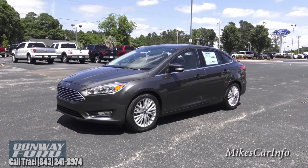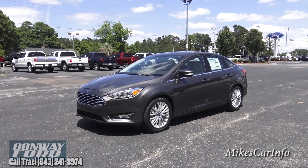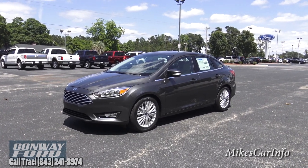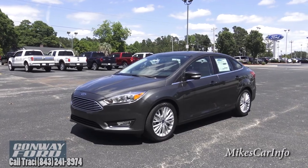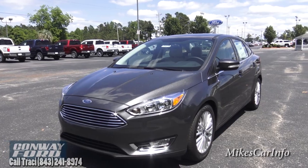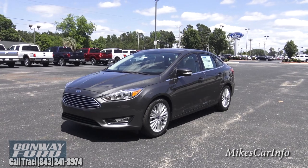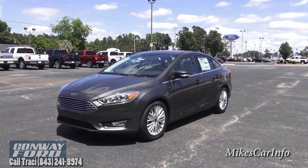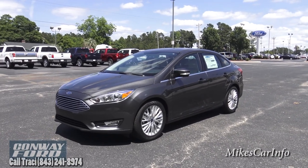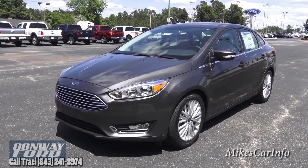Hey, this is Mike. I'm here at Conway Ford in Conway, South Carolina, checking out a 2015 Ford Focus. This one's pretty loaded up — it's the Titanium trim level in the color called Magnetic. Some people call this vehicle the baby Fusion, so if you're looking for a vehicle that gets awesome gas mileage, doesn't cost a whole lot of money, and has a ton of features, definitely check this Focus out.